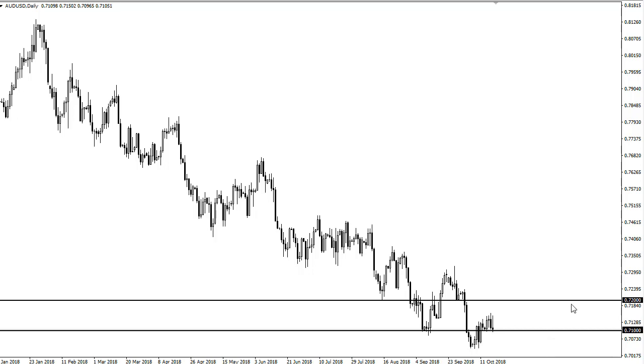Rallies are to be sold. We didn't even get to 0.72, which is an area I really thought we would test, and that just tells you how soft this market really is.